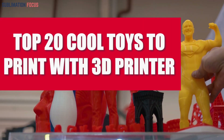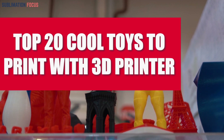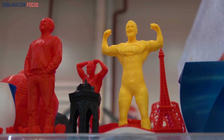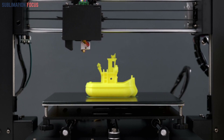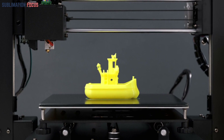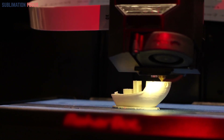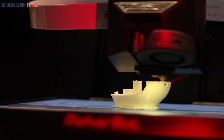In the contemporary tapestry of technological innovation, the rise of 3D printing stands as a transformative force granting us unparalleled access to the zenith of creative expression. With the precision of an artisan's brushstroke, 3D printing elevates the act of creation to a realm once confined to dreams, unveiling a landscape where inventors, hobbyists, and enthusiasts converge, liberated from the constraints of mass production. In this video, we will explore the top 20 fascinating toys that can be printed using a 3D printer.